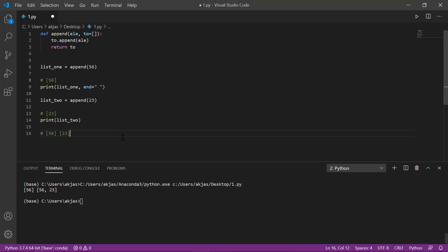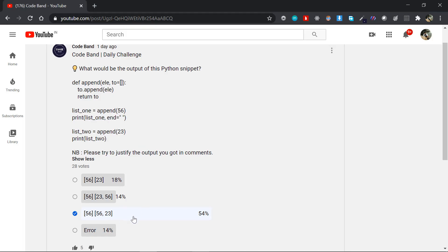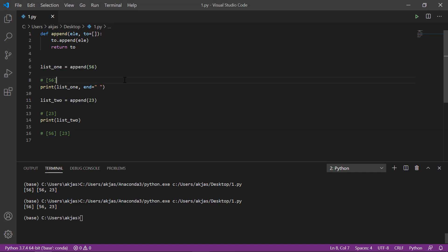That's what we'd expect at first glance. But if you actually run the code, you get [56, 56, 23] — the third option. So why do we get [56, 56, 23]? That's the question. And the answer lies in how default arguments work in Python.